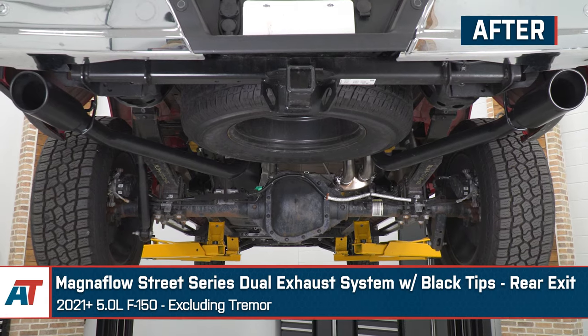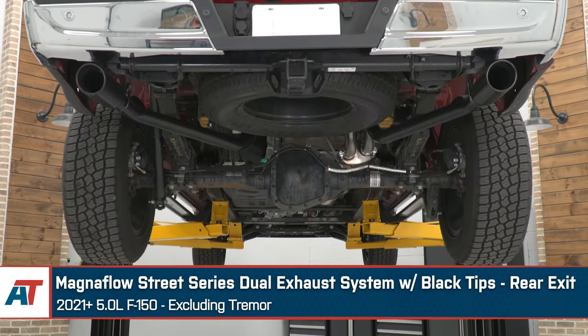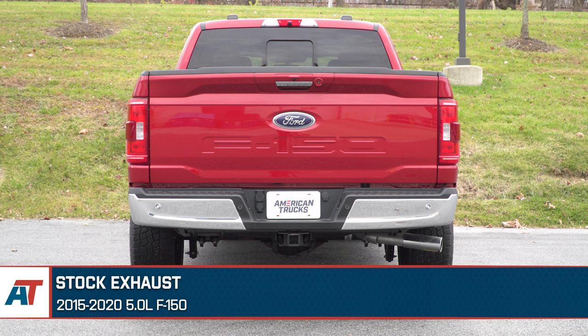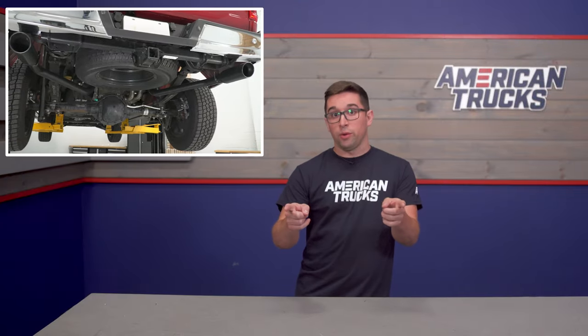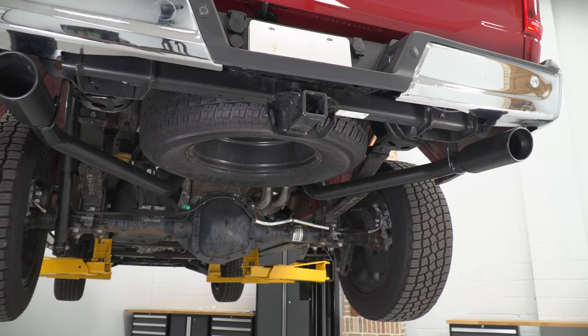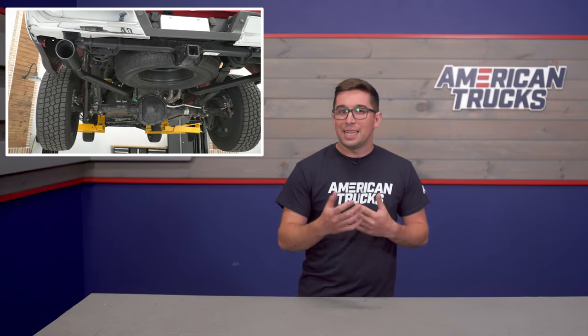That brings us to the dual rear exit layout, such as what you'd find on the Magnaflow Street Series Dual Rear Exit with black tips. This is perhaps the most common aftermarket layout, and it gives you that classic old-school hot rod type of look with a cool sound to go with it. Since this one exits out directly underneath your rear bumper, interior volume is not super obtrusive. In fact, all things being equal, this one will likely translate to the least amount of noise inside, since the tips are furthest away from your ears. But it still gives you that cool, quintessential look without going too overboard. It's a great choice for a daily driver that just frankly looks really good.